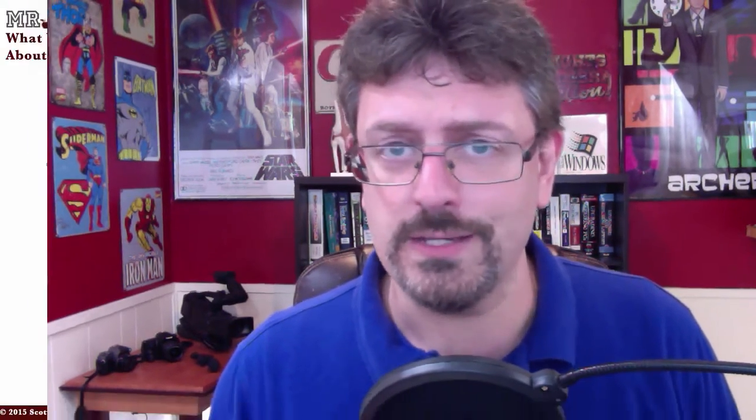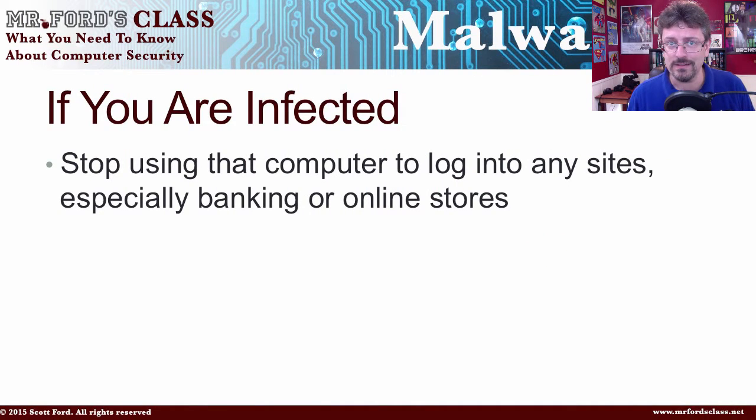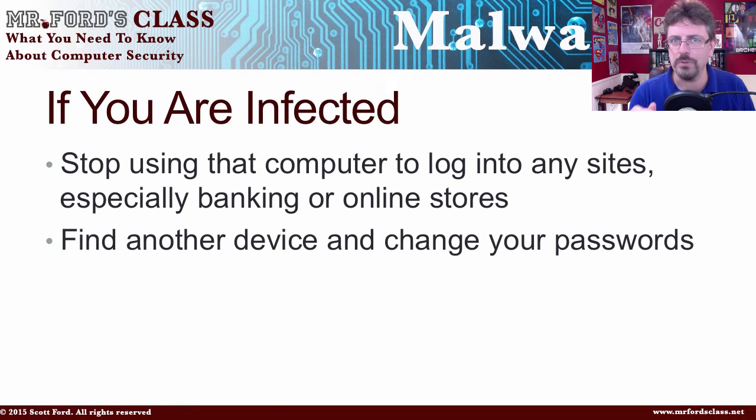So, if you are infected, what should you do? The first thing is to stop using that computer to log into any site. Don't put your username and password on that computer — especially for banking or online stores, or anything that stores your financial information. Stop using that computer immediately. I would even suggest finding another device and going to it to change every password that you used on that infected computer.